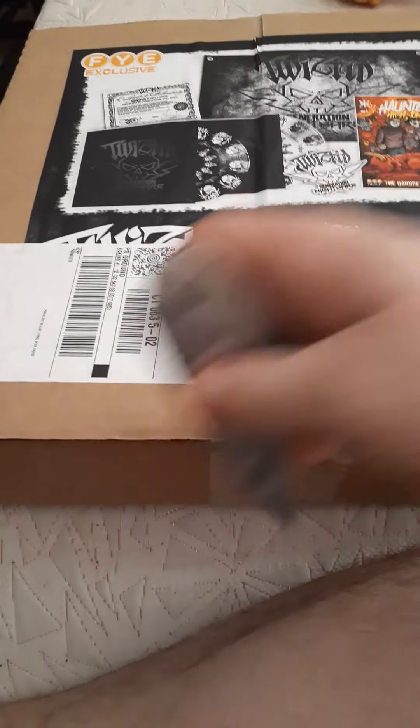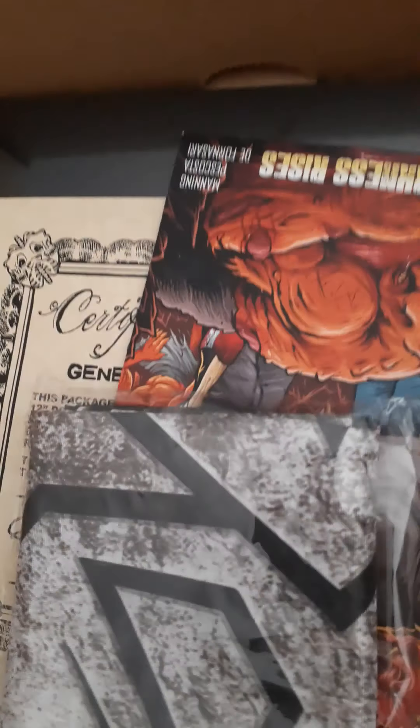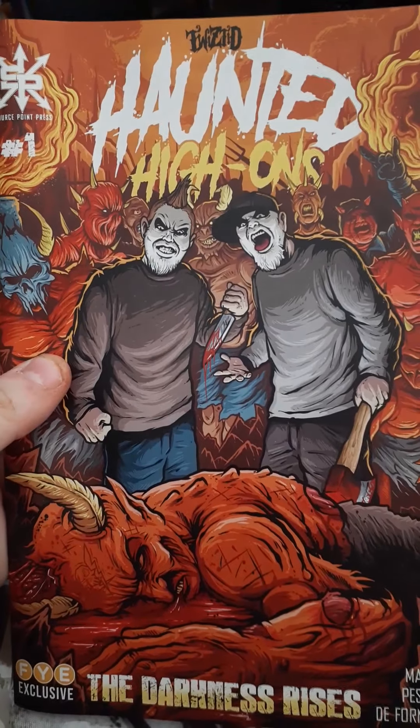So first off, here's the box and everything. Never, I tell you, never cut against your leg. Plastic, plastic, plastic — oh, look at that! Twisted Hions: The Darkness Rises comic book.